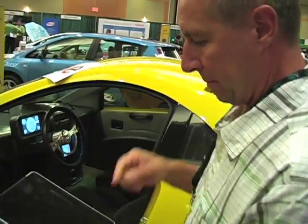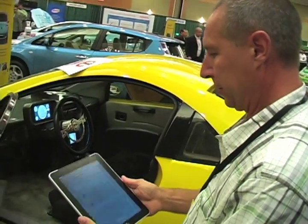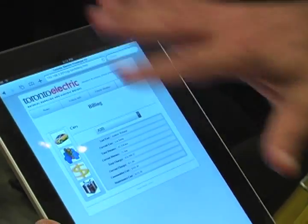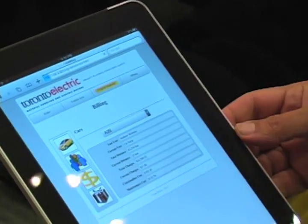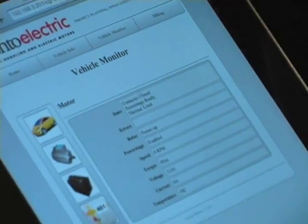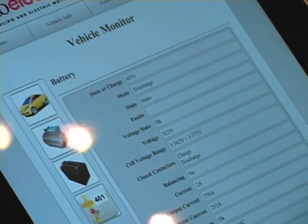We wrote an app for the Apple iPad. This application includes vehicle information, information about the car, and information about the motor and inverter.